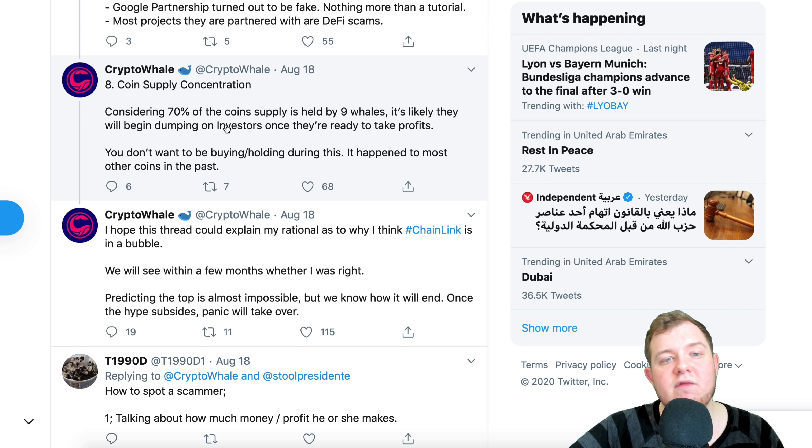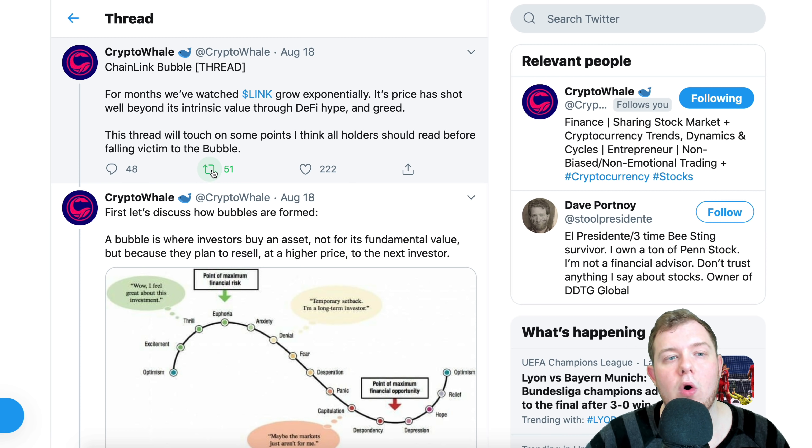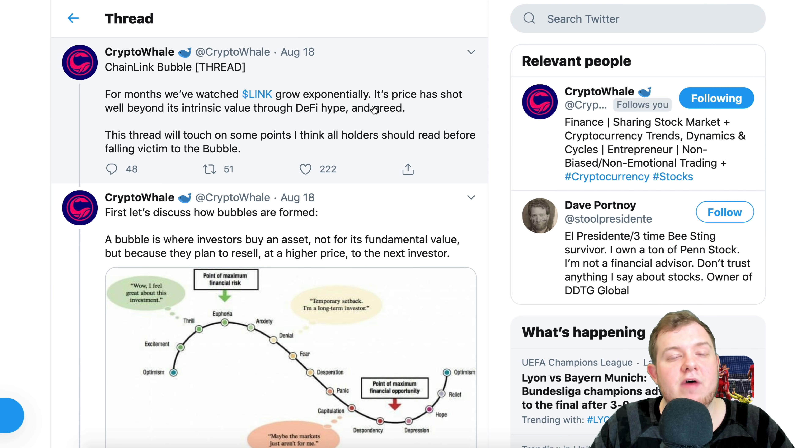Coin supply concentration: considering 70% of the coin supply is held by nine whales, it's likely they will begin dumping on investors once they're ready to take profits. You don't want to be buying or holding during that. It happened to most other coins in the past. Let me know in the comments if you believe what Crypto Whale is saying and if you think some of his points are true. I definitely believe some of his points — that the price has grown exponentially beyond its value due to DeFi hype. However, I still hold Chainlink and have no real intentions of selling anytime soon.